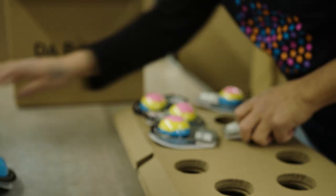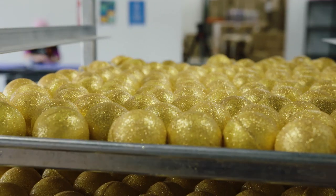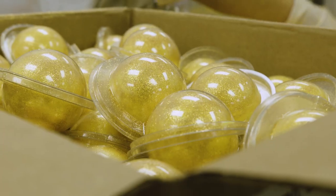We'll employ over 200 people during peak season. We're walking past the Sparkle Room right now — they have to put on those suits every day so they don't get super duper sparkly.